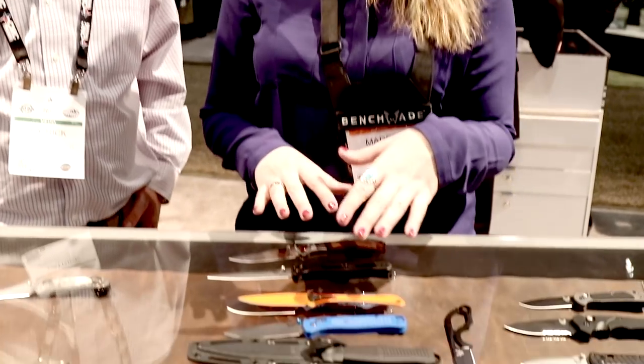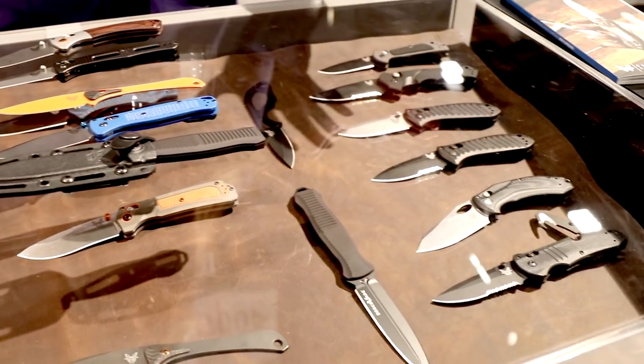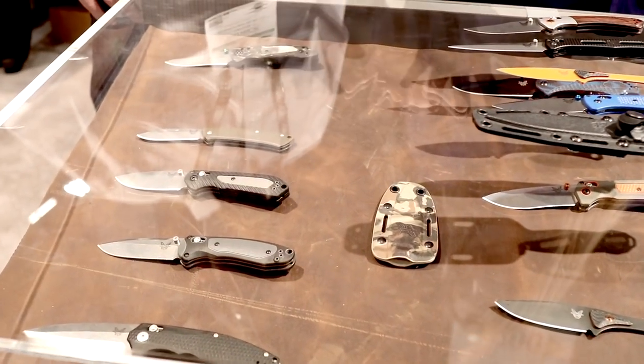Hey guys, how's everyone doing out there? So I have some of my top favorites out here for the 2018 line, but as you can see we have a whole cool new lineup for this year — a bunch of smaller mini everyday carry knives in the EDC kind of family.